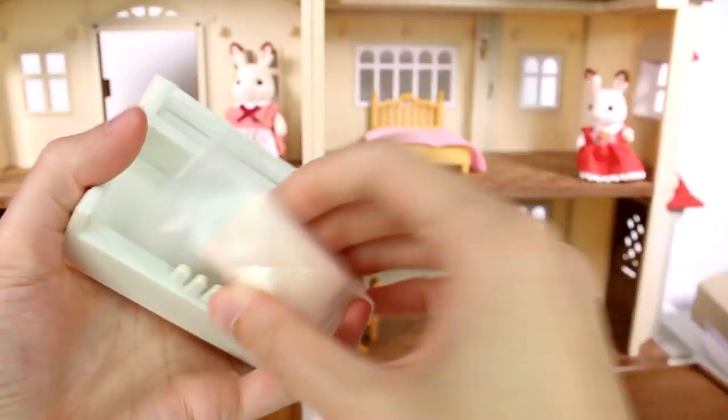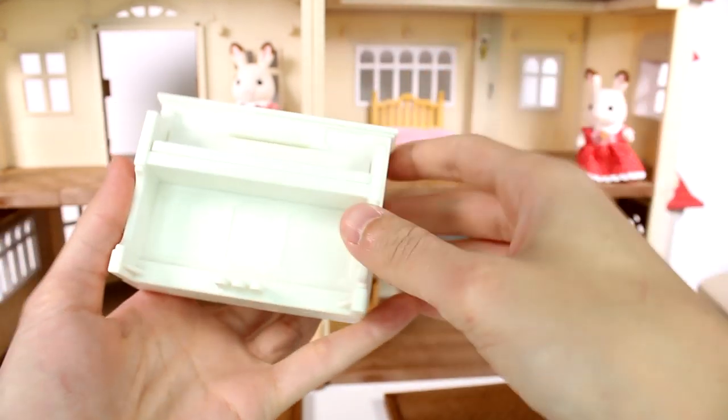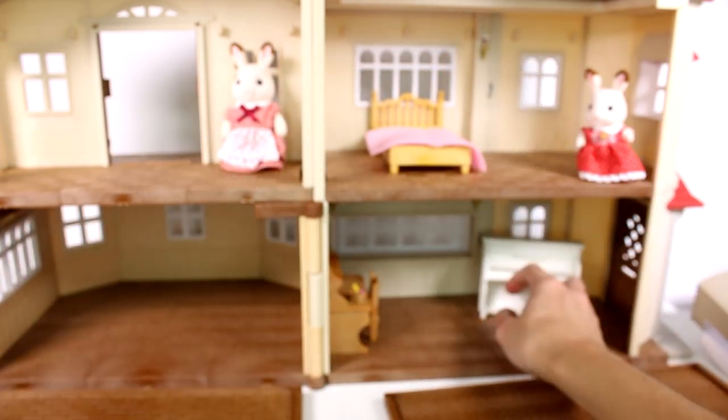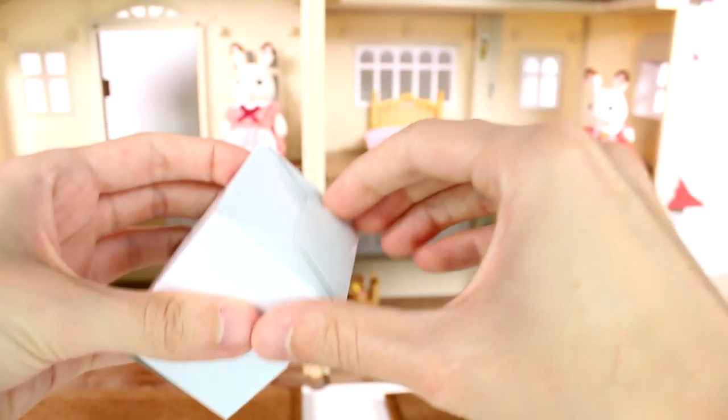Next we have a piano! The lid lifts up to reveal the keys — this is really cute. I'll put it in the living room. There's also a piano bench that goes right with it.